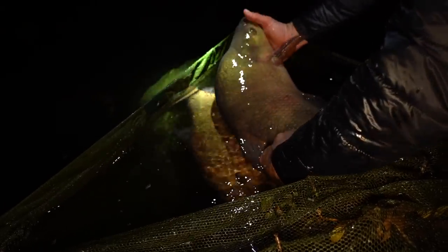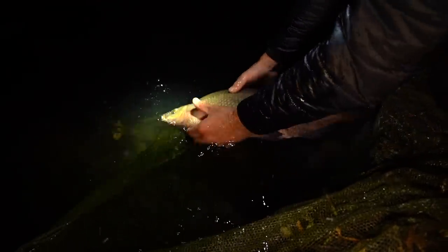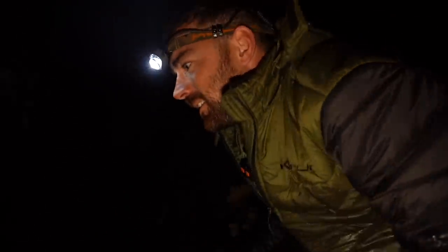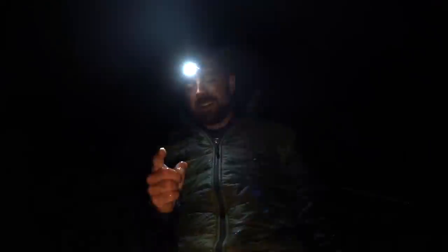Let's get these back because currently we haven't got a rod fishing, and we've got a PB to break. I'm absolutely covered in bream slime but do I care? No! Get the rods back out and then get the kettle on.